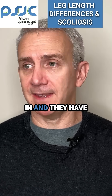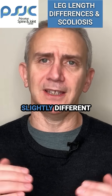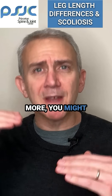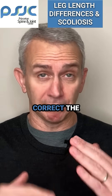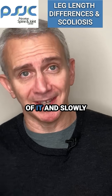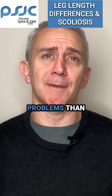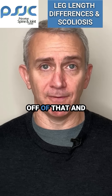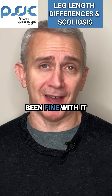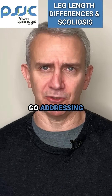Now, sometimes if someone comes in with a new problem and you notice there's a real big leg length discrepancy — we all have slightly different margins for that — I would say if it's an inch, 2.54 centimeters or more, you might want to start correcting that a little at a time. You probably don't want to correct the whole thing right away, but maybe correct half or a third of it and slowly see if that makes a difference. If it starts to create more problems than it's solving, then you probably want to back off and recognize that the leg length discrepancy has been there for a long time and the person has been fine with it.